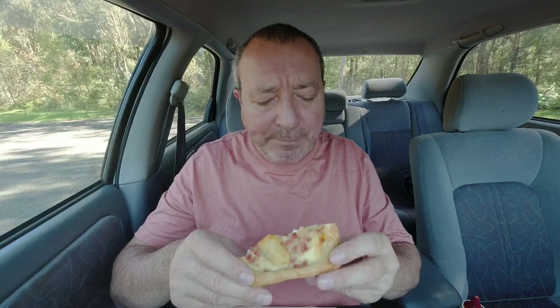Doesn't taste too bad. Let's try a bit with the hash brown. It isn't bad, I don't mind it. Let's try a little bit more - there's quite a lot of bacon in there, bits and pieces. But the crust is going to be the big thing for me - it feels very hard. Actually, it's not too bad.